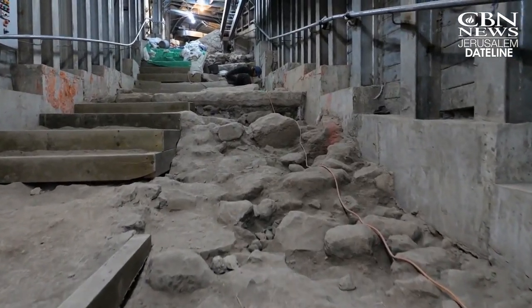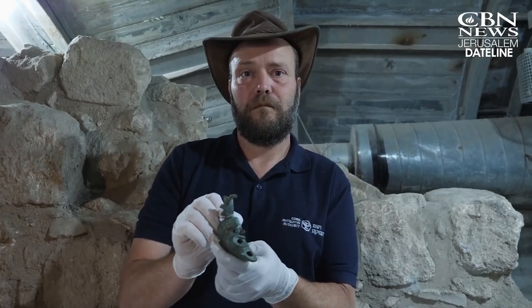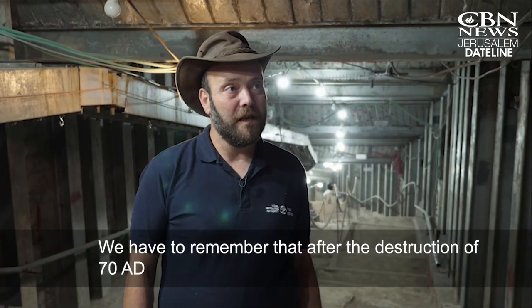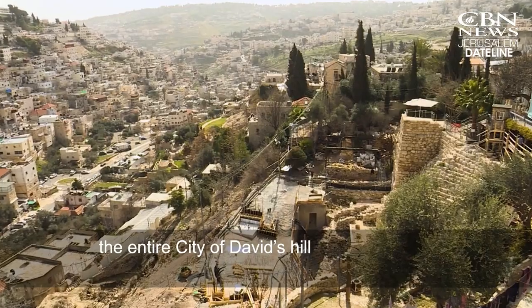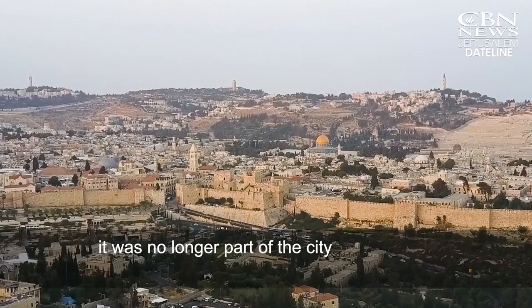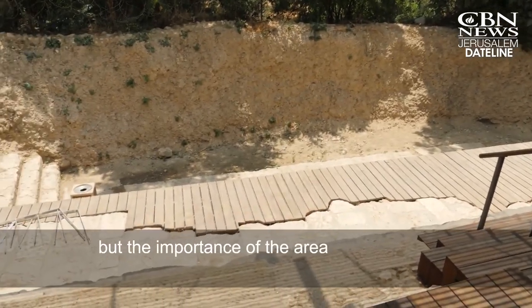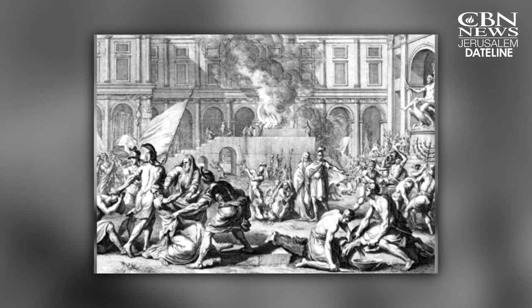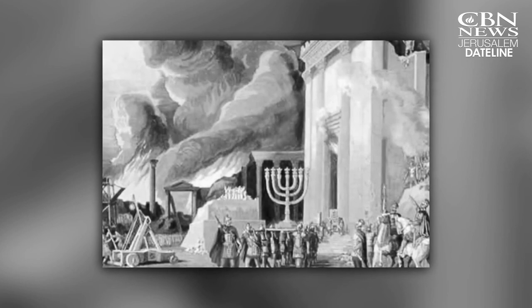Israeli archaeologists excavating in the City of David uncovered a rare bronze oil lamp buried in the wall of a building along the route. After the destruction of 70 A.D., the entire City of David's hill was no longer part of the city, but the importance of the area is the water in the Siloam Pool. This is the pilgrims' path that led from the Pool of Siloam to the Temple Mount during the time of Jesus. After the Temple was destroyed in 70 A.D., the Romans still guarded this path so they could access the water in the pool.